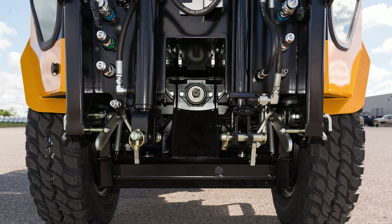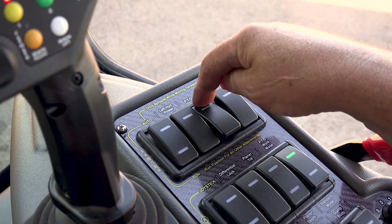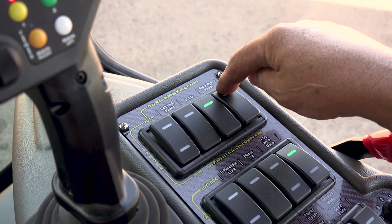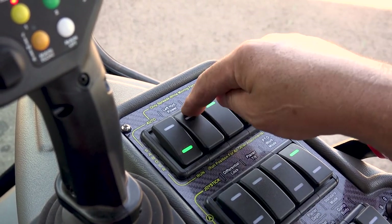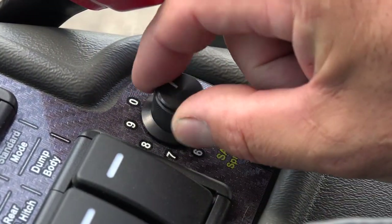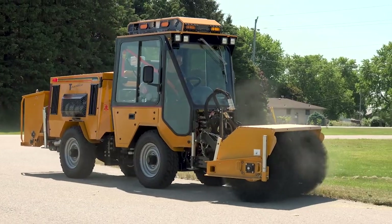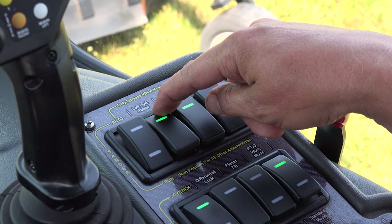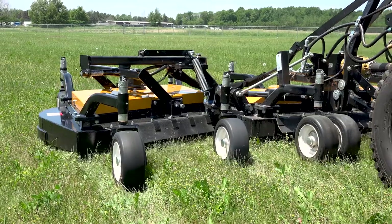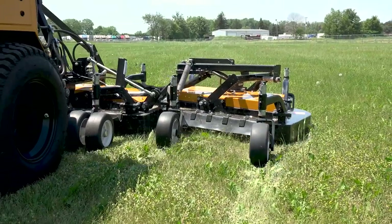In addition to the front PTO and optional rear PTO, the MT7 also comes standard with two auxiliary hydraulic power circuits. One circuit can power an attachment on the front while the second circuit can independently power a different attachment on the rear — for example, a sweeper on the front and a sand spreader on the rear. The two circuits can also power two independent functions on the front, such as the left wing and right wing on one of our large commercial mowers.